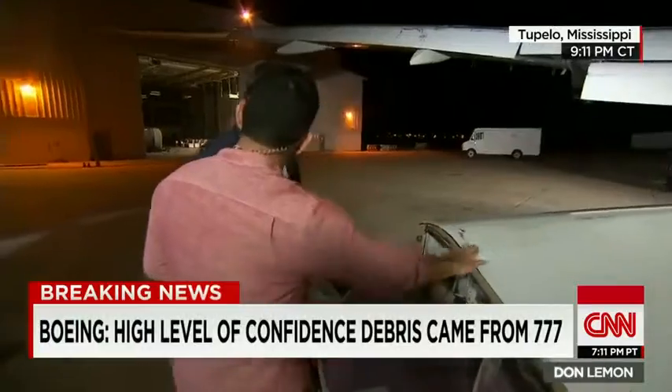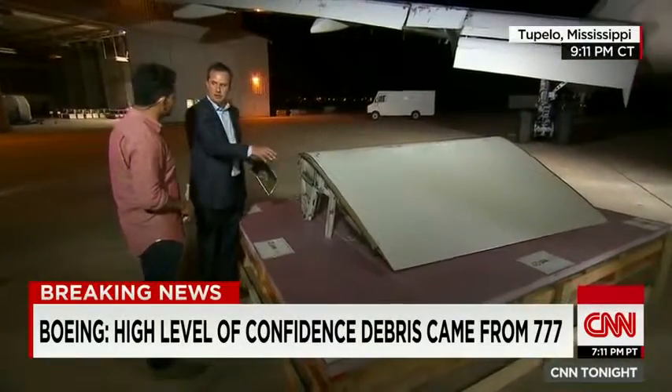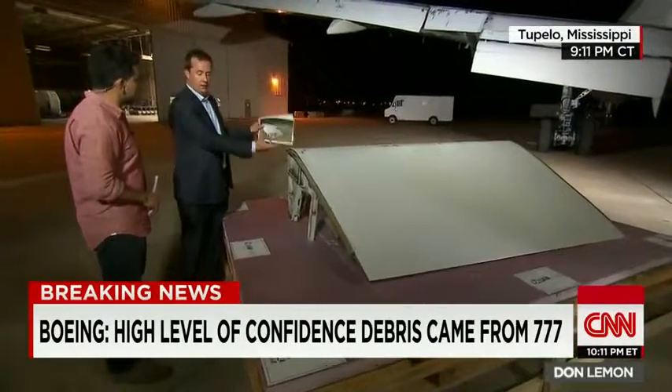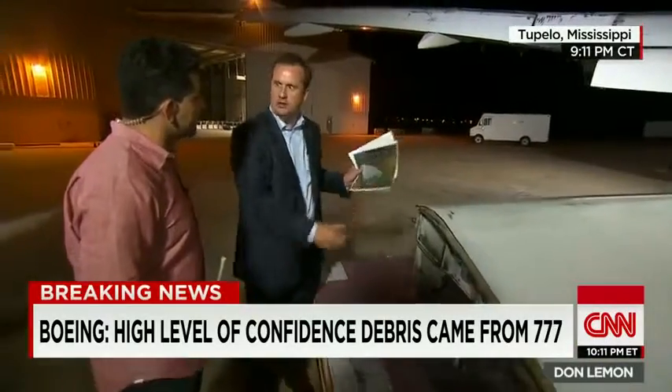We did see serial numbers on this flaperon. What will that help with? This flaperon is a whole assembly — a combination of several panels. So inside this component, it's possible there are a lot of serial numbers and part numbers for individual pieces, or it could refer to a larger assembly, such as the flaperon.